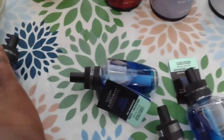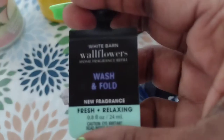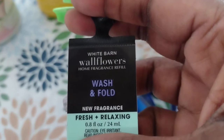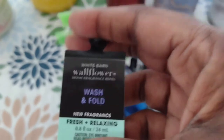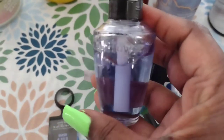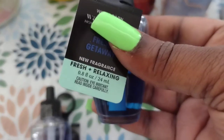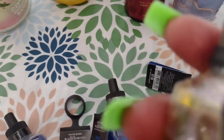If you get a chance to go to Bath & Body Works, definitely go and smell Fresh Getaway because it smells really good. I got three of them. And then this last one is called Wash & Fold - it's a fresh and relaxing scent. I just thought this smelled really good. It kind of has like a manly smell to it, but it smells really good. So these are the wallflowers we got and all of them say fresh and relaxing scents.